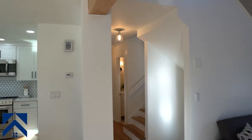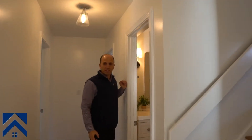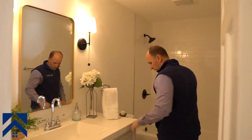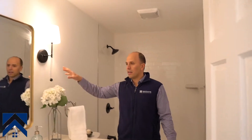Bathroom number one — we did keep the walls here, but the flooring is brand new, the vanity is brand new, toilet, tile top — this is all brand new stuff. Nice mirrors, nice lights. I'm really happy with the finished product here.